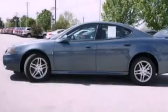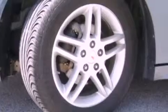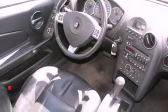Its top features include a multi-link rear suspension, heated seats, aluminum wheels, and a sunroof that enables you to fill the cabin with fresh air at the push of a button.